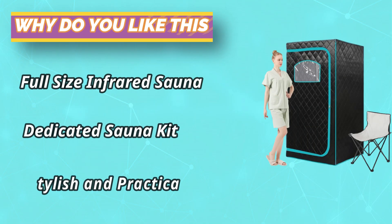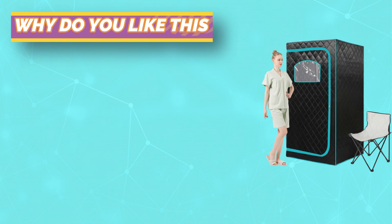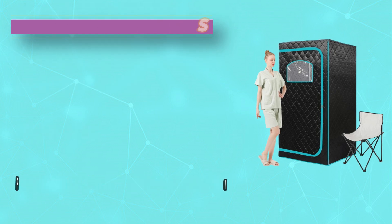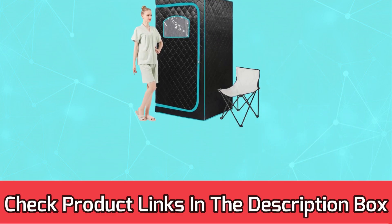This arch-shaped window-style sauna tent has been carefully designed to go well with almost all home decor. It is an ideal gift for a friend or family member, whether as a birthday gift or a holiday gift. For current prices and discounts, check the links in the description box.